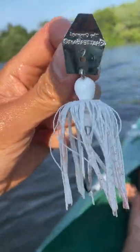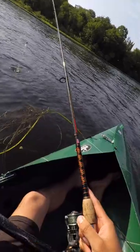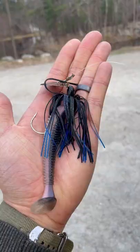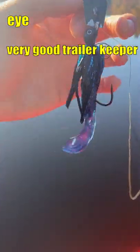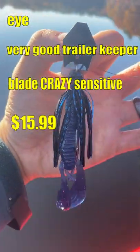This is the Z-Man Chatterbait in a three-eighth ounce size. It's a skirted jig with a blade on it that vibrates. White is my color of choice, and I usually leave the skirt long and don't run a trailer on it. Cheap Chatterbaits don't have a particularly sensitive blade, so make sure you constantly feel the vibration on your rod to make sure the lure is functioning as it's supposed to.